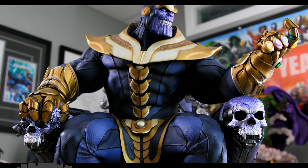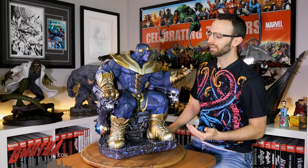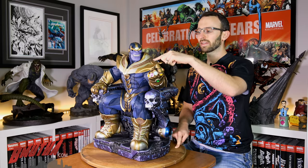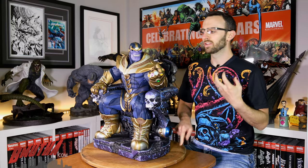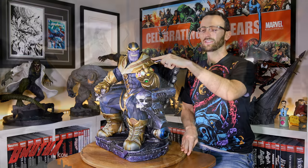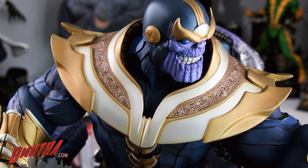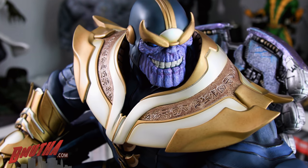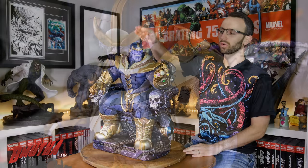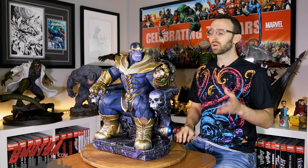There's nice texturing on his suit. Look at the boots and the armor areas — all the plating and panel lines they've added look phenomenal. I love this writing on his armor; it's kind of a mixture of Japanese kanji and Egyptian hieroglyphs, giving it a space-age ancient feel. It's a really nice added detail, also visible around the buckle on his belt. Great design on Thanos overall, and then you've got of course the portraits.